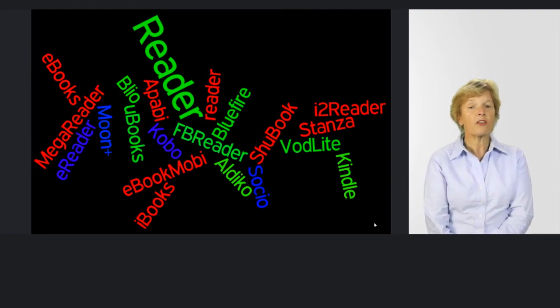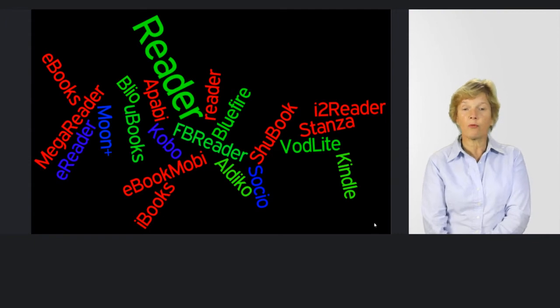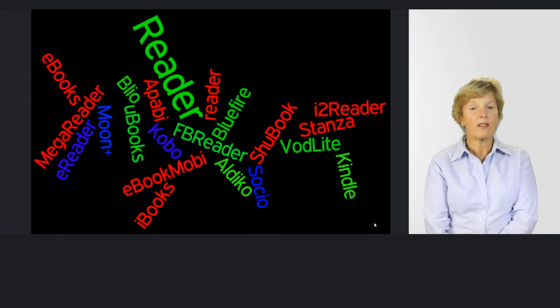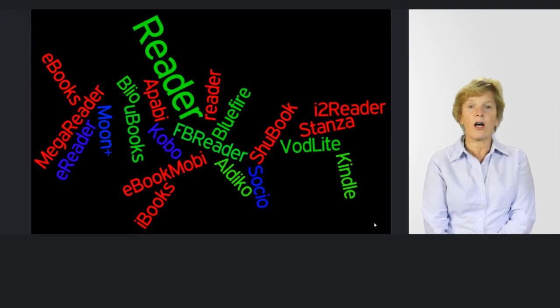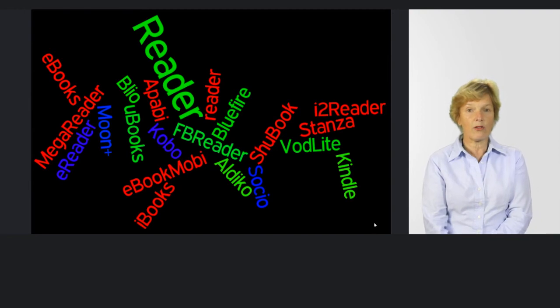Even those apps don't necessarily have all the attributes that you want. There are many times when the text-to-speech won't work and you can't understand why — it can be due to copyright, it can be due to the format. Often you are left wondering why this wonderful application with lots of accessibility features isn't making the most of them.